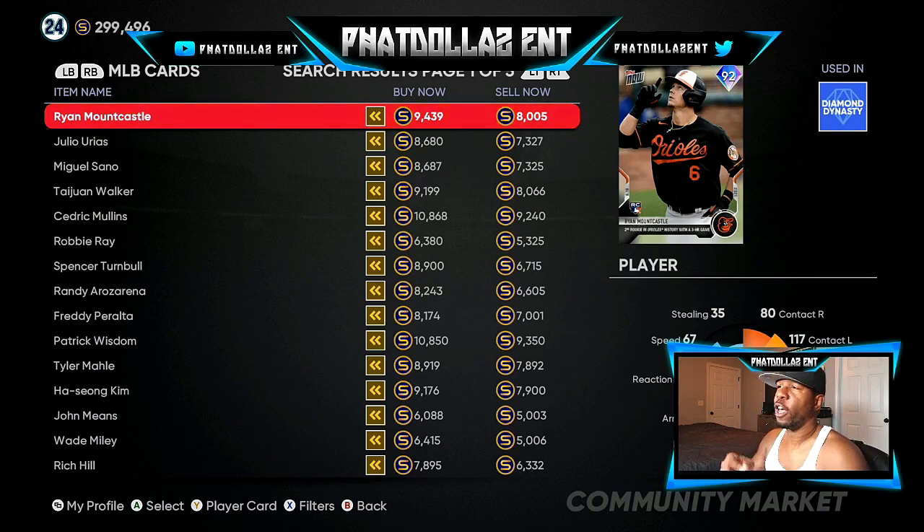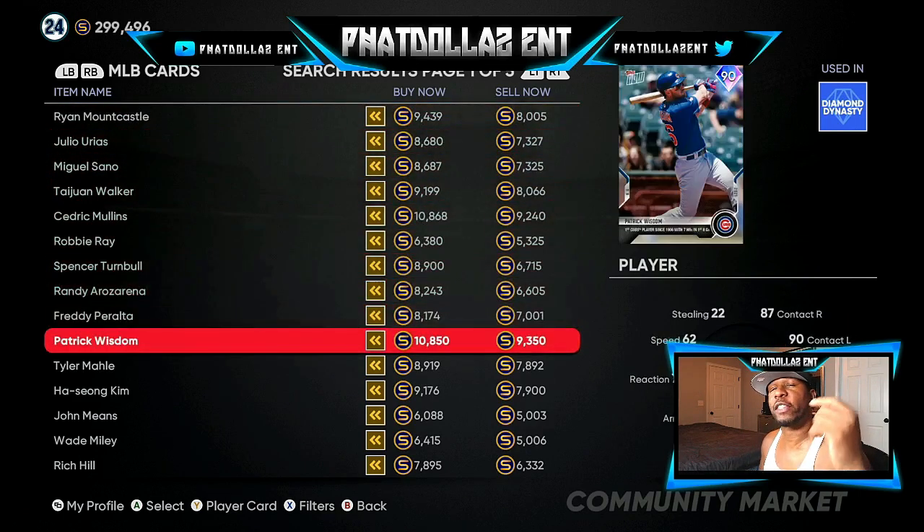You can also see these Topps Now cards — I went and got them for 5,000 to 5,400 stubs, and none of them are at that price anymore for June. Everything is now 8,600 to 10,000 stubs, so that's a quick 3,000 stubs made on every single card I picked up.